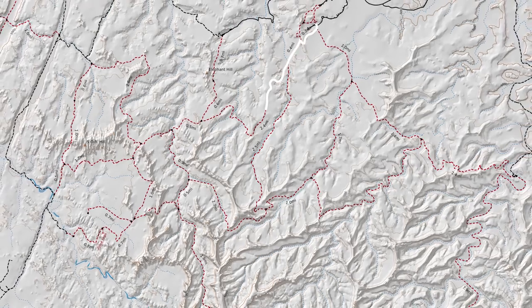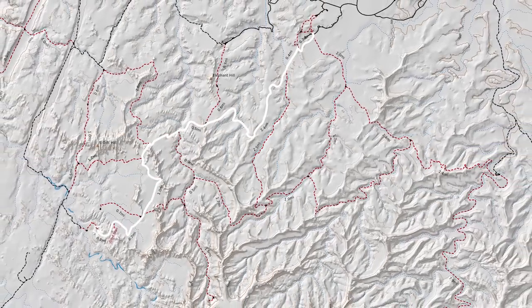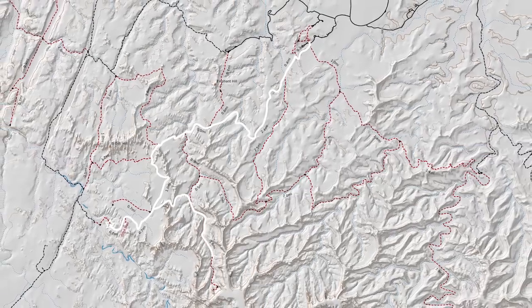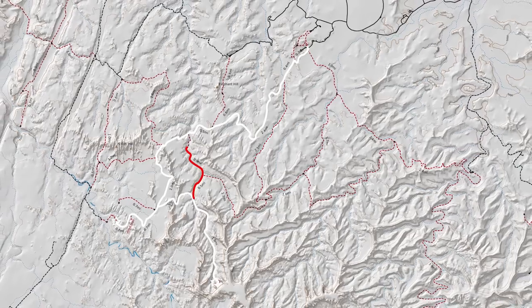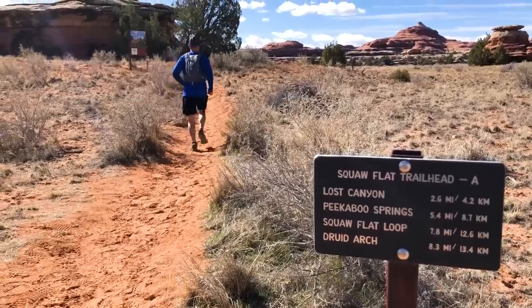Blake and I are in the Needles of Canyonlands. Our plan today is to start at Sage Campground, then head out towards the Chesler Park Trail, do an out-and-back to the joint, then come back and do an out-and-back to Druid Arch, and then do a little lollipop loop back to the campground. Should be great.